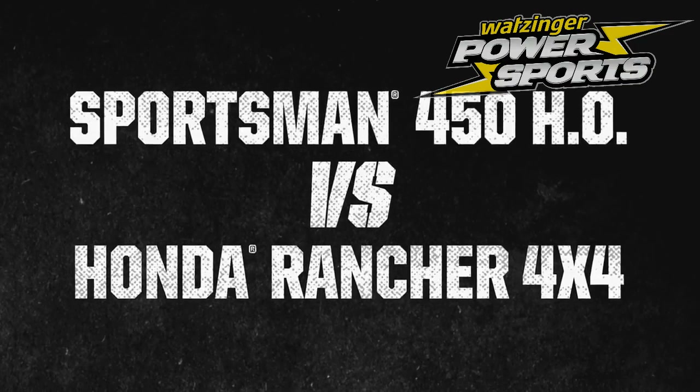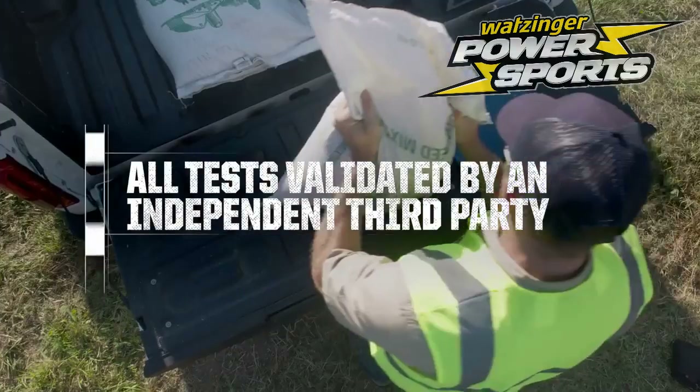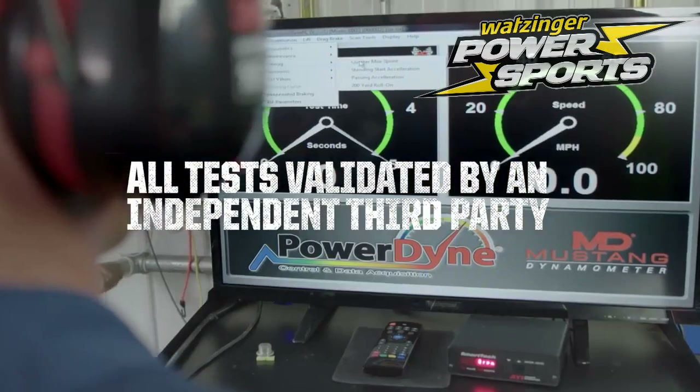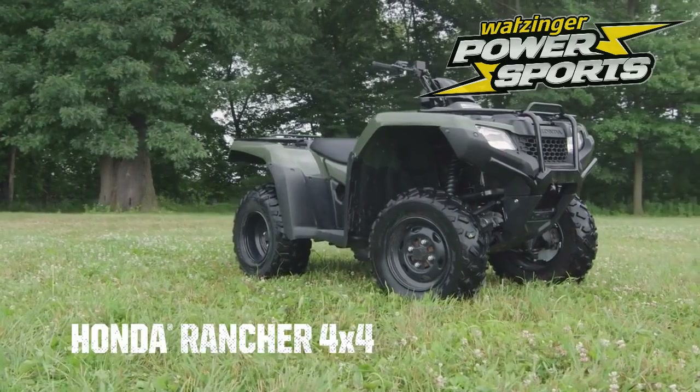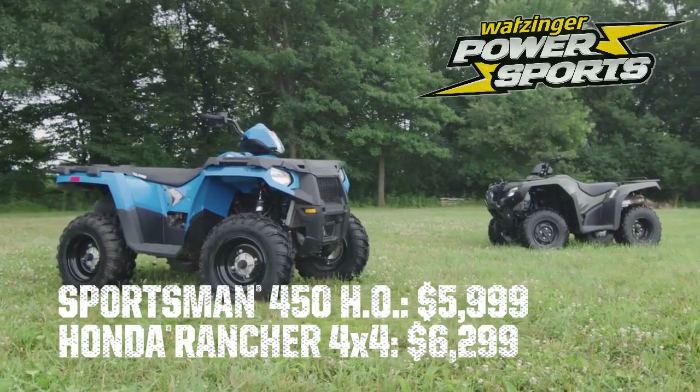Let's look at the Sportsman 450HO head-to-head in a series of independent third-party validated tests against the Honda Rancher 4x4 to show how Sportsman is the clear choice for $300 less.